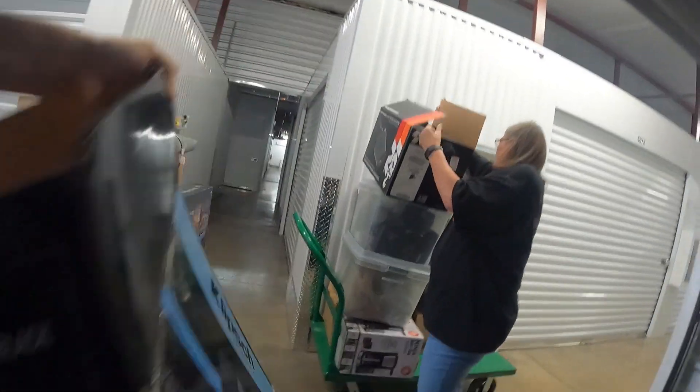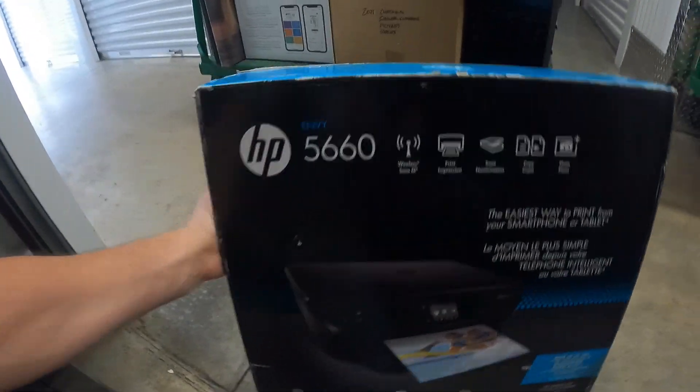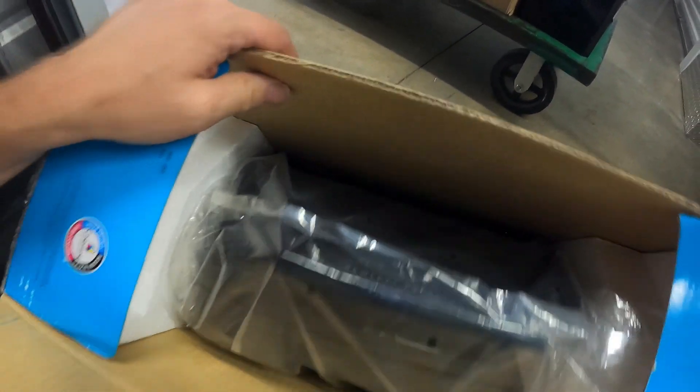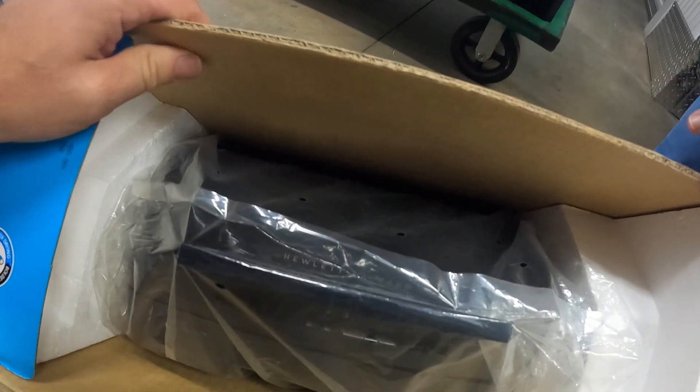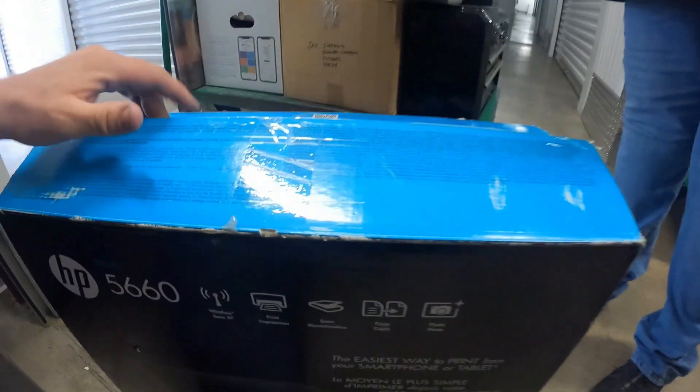This is a Klipsch box — probably for the speakers — so we can put the box with the speakers when we sell it; people like that. Here's another HP box, and this one's heavy. I think it's in there — HP wireless printer. It looks like it might be new or like-new.